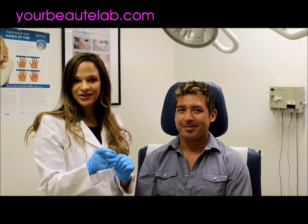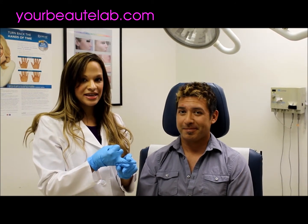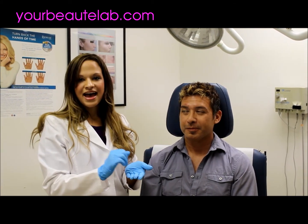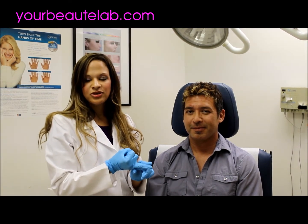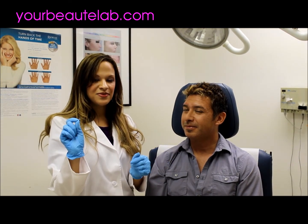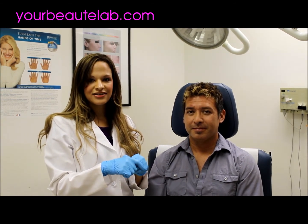We do have a prize giveaway coming up. If you are a Facebook and Instagram follower of KimballDermNP — K-I-M-B-A-L-L-D-E-R-M-N-P — we will have postings where you can post 'Make Me Beautiful KimballDermNP,' and you will be entered into a drawing to win your own Botox done by me here in the office. Enter 'Make Me Beautiful KimballDermNP' for a chance at free Botox, 50 units total. Instructions, rules, and regulations will be online.